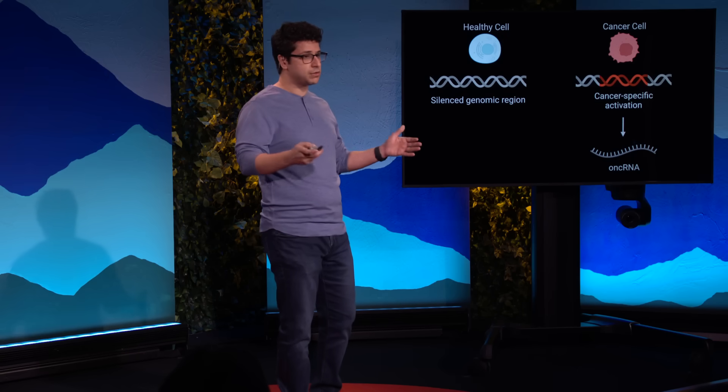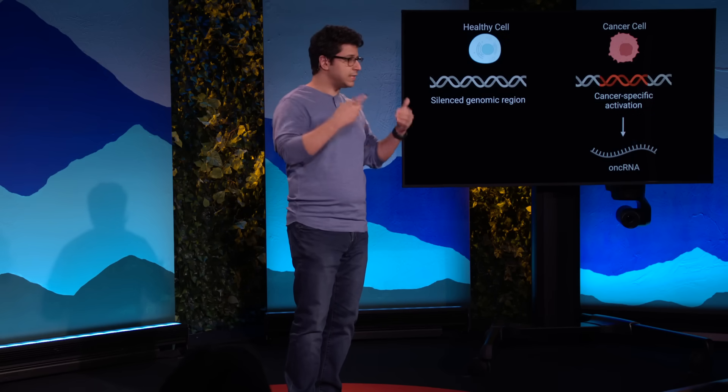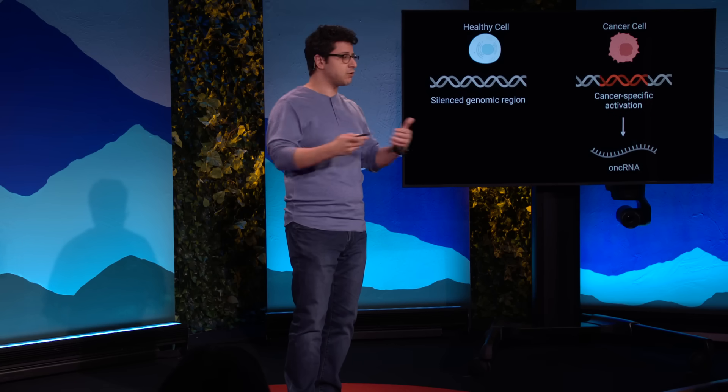Now, over the past few years, we have spent a lot of time mapping these cancer-emergent RNAs across human cancers. And as I told you earlier, we have come to name them on-cRNAs.